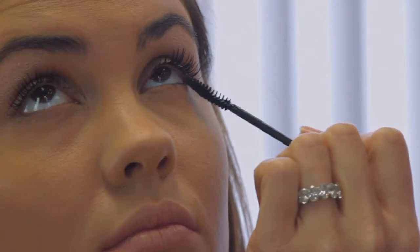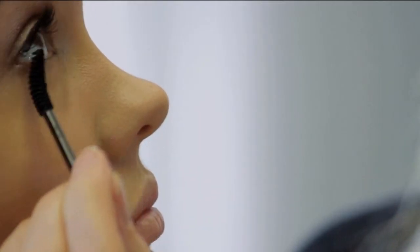You kind of want to give the impression that you haven't made too much of an effort. So make sure the lashes are all coated and really, really dark, but make sure that it's just not clogged with mascara.